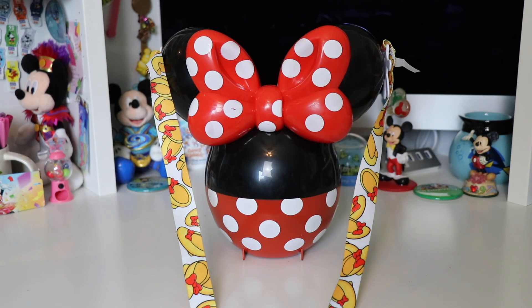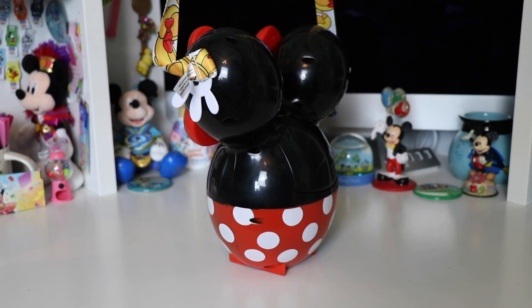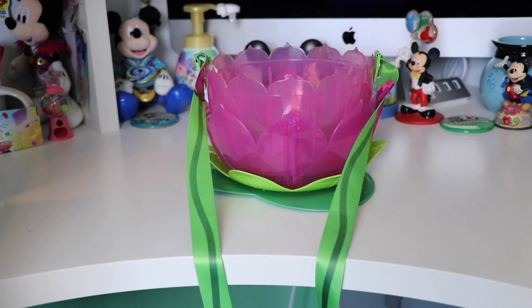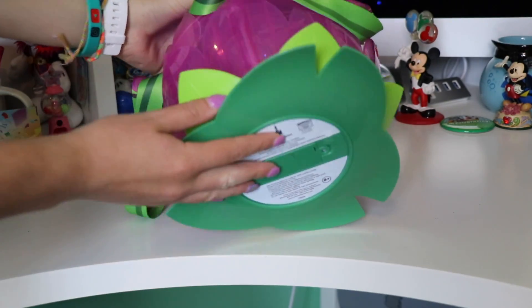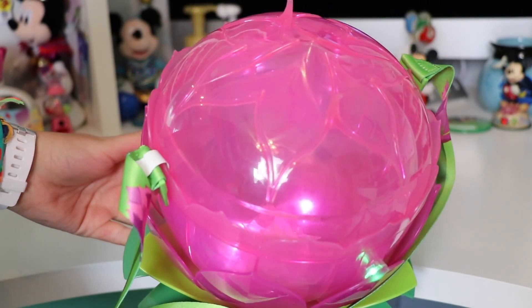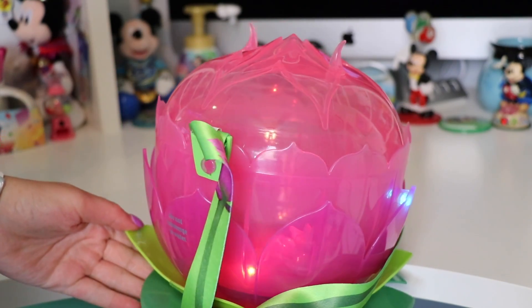This next one is the Minnie Mouse balloon bucket — she has her classic polka-dot pants on with her big polka-dot bow. This one also has the fun hand clips and the straps have mini shoes on them. Our next bucket is from Disney's Animal Kingdom, released for Rivers of Light — this is the Lotus flower. It has different shades of green leaves on the bottom and this one actually lights up so you can enjoy the show at night. It has a green strap with the flower and vines all over it, and it opens up just by lifting up the top of the flower. It holds a lot of popcorn — just one big bowl.